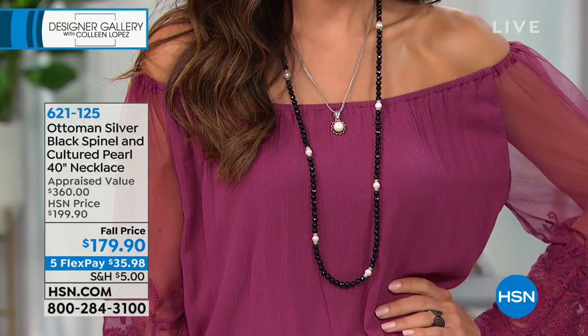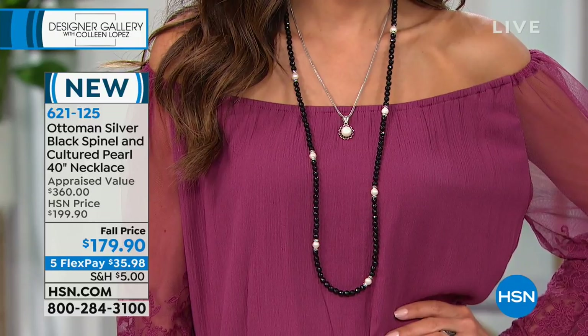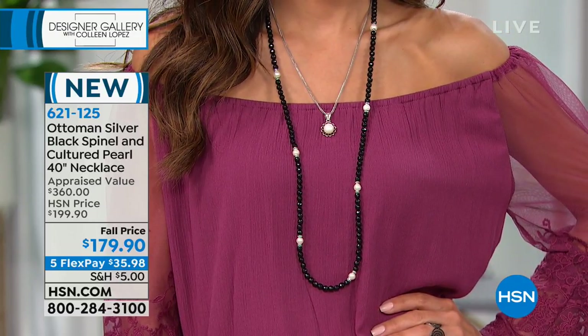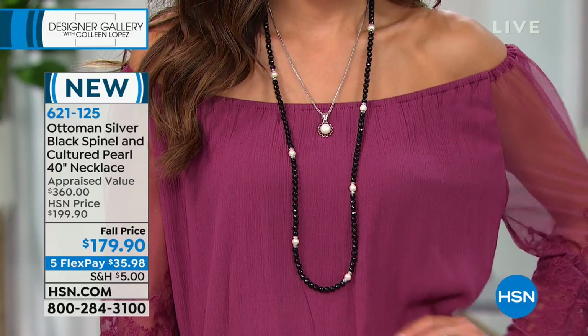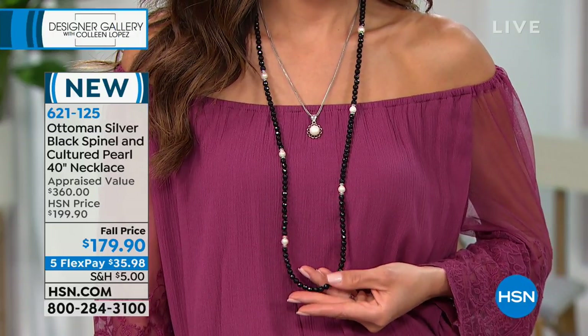The necklace that we all independently chose to wear — none of us consulted. Sue's been wearing it doubled up the whole show, and we all went for this necklace first. It's 40 inches — all black spinel, all genuine pearl, all sterling silver. Only 74 of these left, so we don't even get to talk about it much. Sue's wearing it long, and I love it with an off-shoulder top. Because it's 40 inches, you can double it up using the lobster claw clasp.